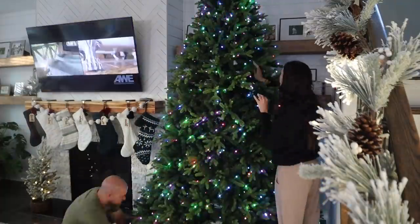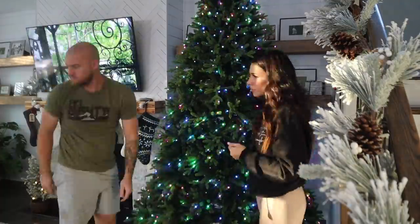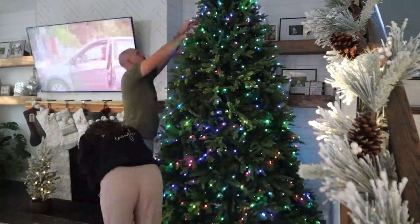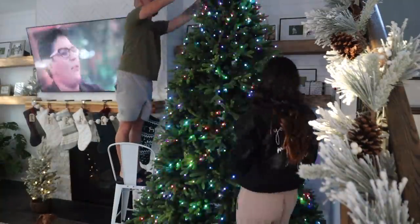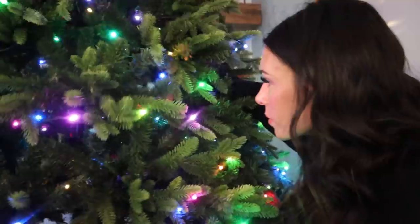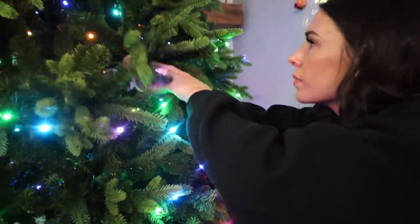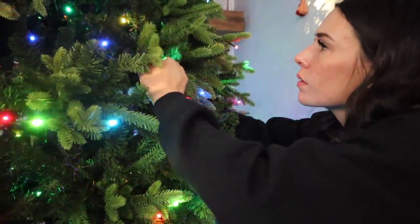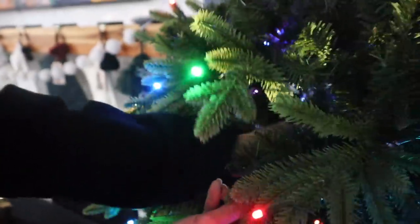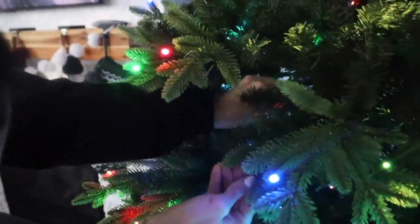We have a Twinkly tree — I think this is our third year with it and we absolutely love it. It's an artificial tree but it looks so real up close, and the lights are already built onto the tree so you don't have to string lights. You can actually change it to different colors and patterns, and it even syncs with music. It's probably the coolest Christmas tree I've ever seen.